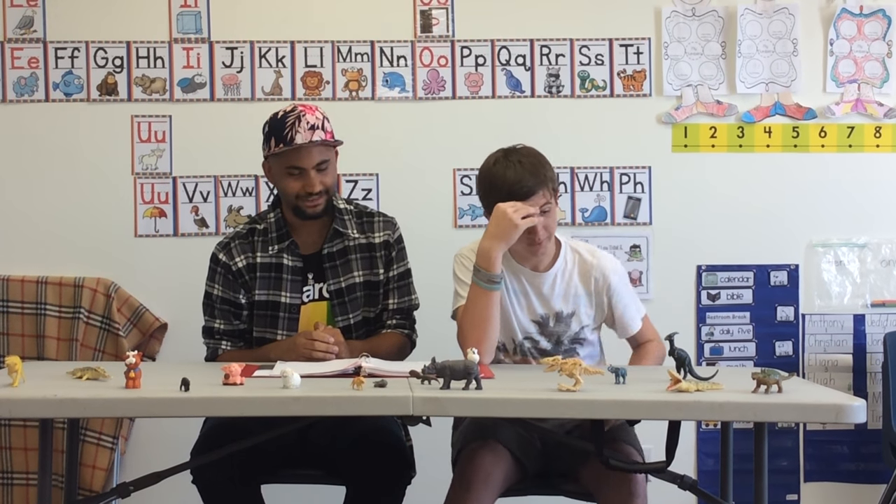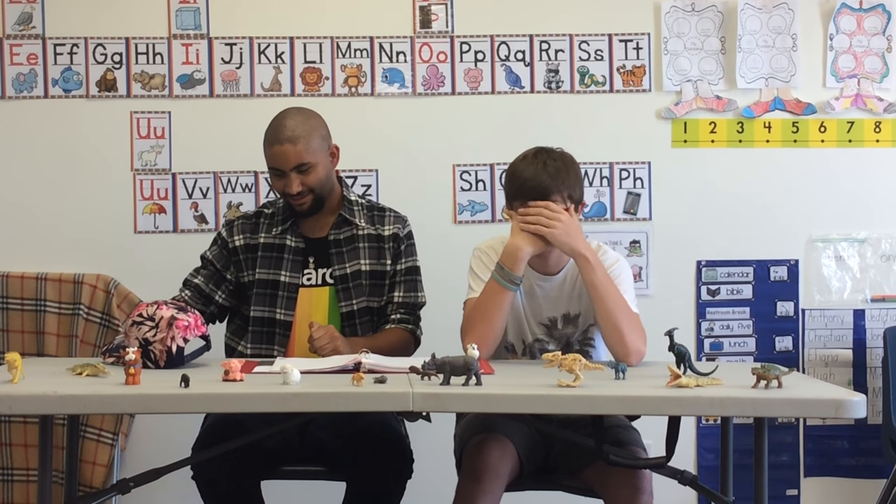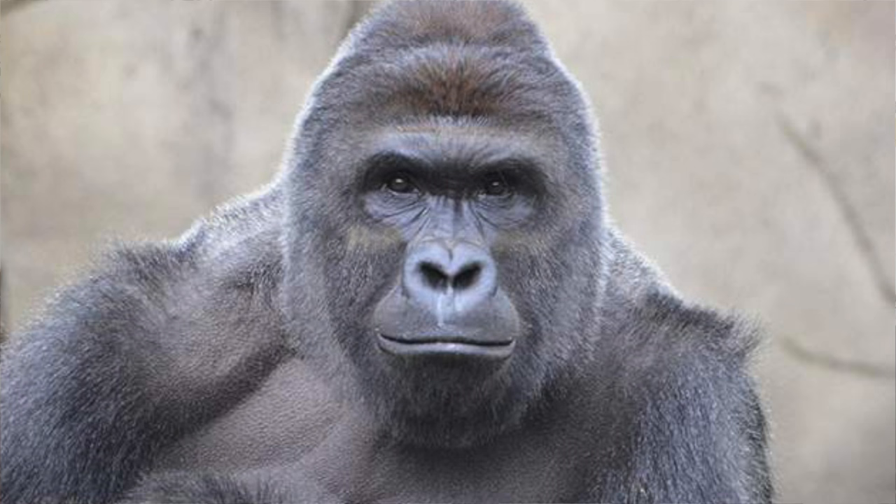Number nine on our list is a very special guest. Number nine is Harambe from the Cincinnati Zoo. He will live on.